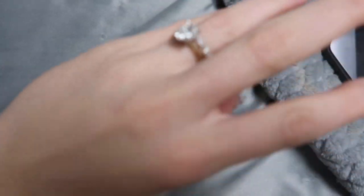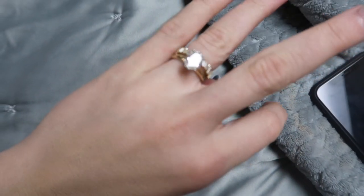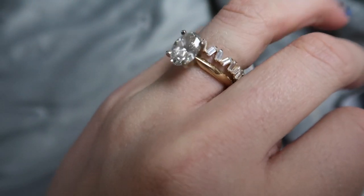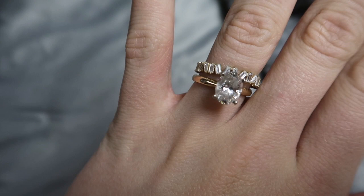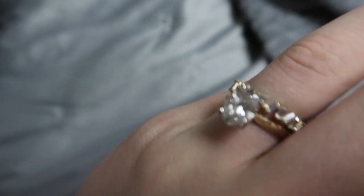Oh, I wanted to show you guys — last night when I came home, my bands had come in. I told you that I had purchased my bands, and this was one of them. I think it's so pretty. It's like this really cool baguette-style band and it's zigzag — baguette is what it's called. It's beautiful, don't get me wrong, but it's not exactly what I envisioned.